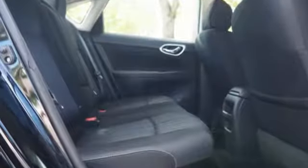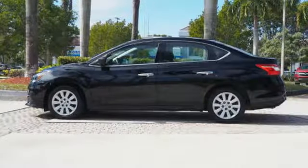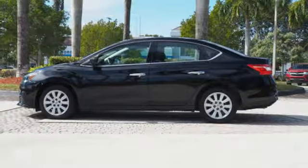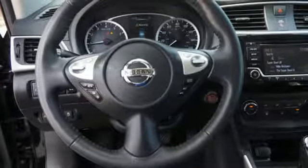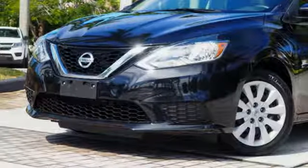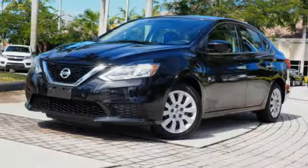Bluetooth wireless audio streaming, intelligent key, manual tilting steering column, manual telescoping steering column, inline four-cylinder engine, gas pressurized shocks, and continuously variable automatic transmission. Nissan excites the senses.